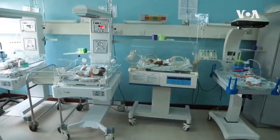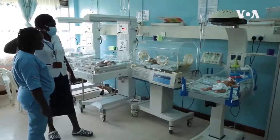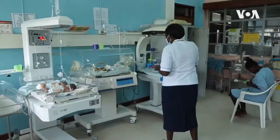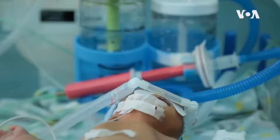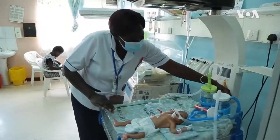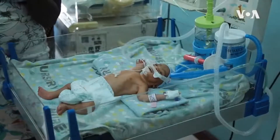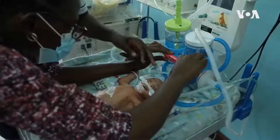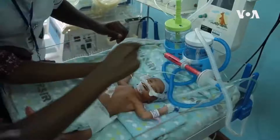At this newborn intensive care unit in Kisumu, Kenya, nurses keep a close watch on at least a dozen babies who need oxygen support. Staff at the Jaramogi Oginga Odinga Teaching and Referral Hospital say this device brings some relief to those in respiratory distress, like this six-month-old baby.